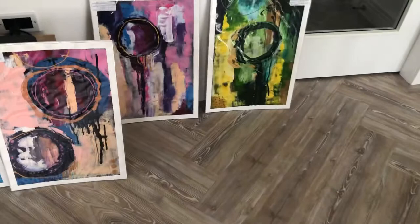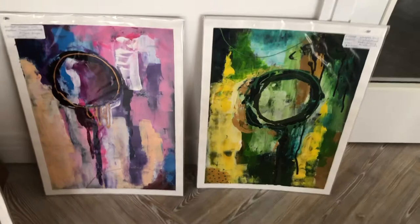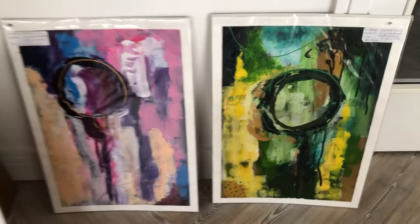Hi everybody! I thought today I would share some of my paintings that I still have available. Here I have these two pieces — these are all A2 size original acrylics.